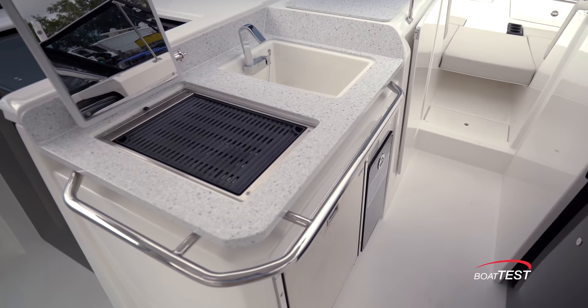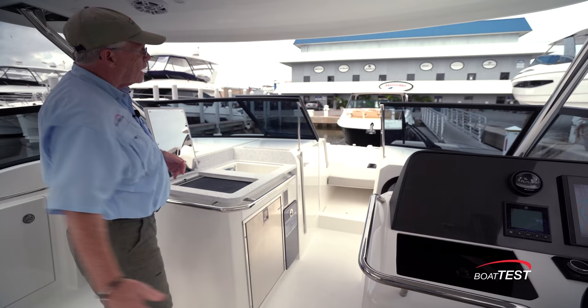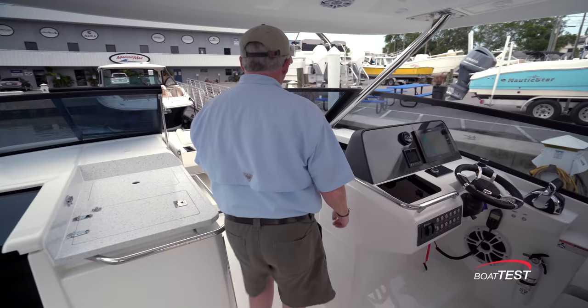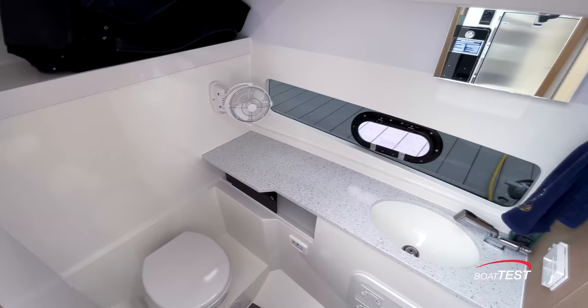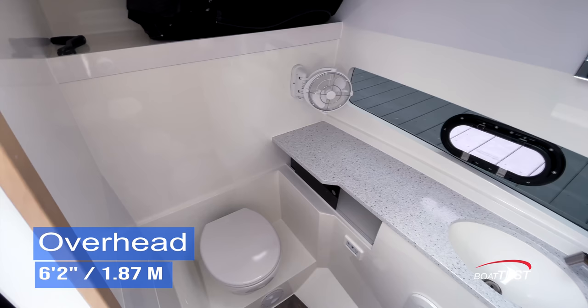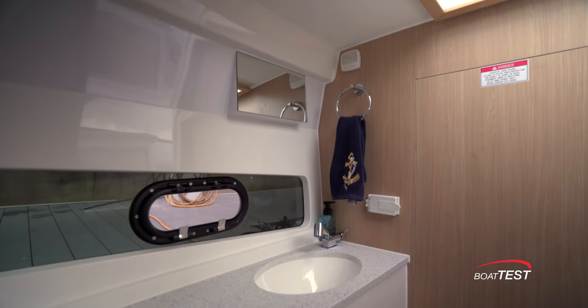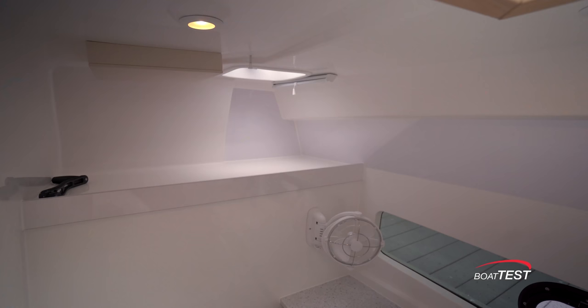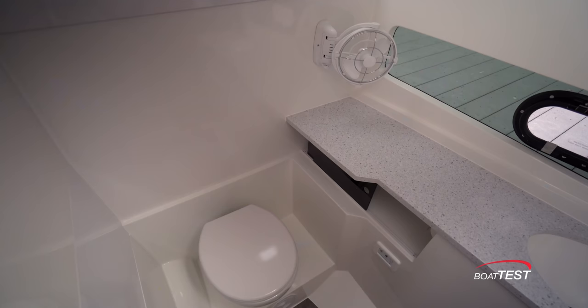There's a stainless steel grab rail going all the way around the side, and the grill is also accessible from the side so we can keep grilling while leaving the walkthrough to the bow accessible. Directly across on the starboard side is a head compartment — take a look at this: six feet two inches of overhead clearance. Sink to the starboard side, Corian counters. It's a wet head so there's a pull-out sprayer, though there's nowhere to hang the sprayer. Hull-side window with an opening port light for ventilation, another ventilation source at the overhead hatch, and a mirror just above the hull-side window.